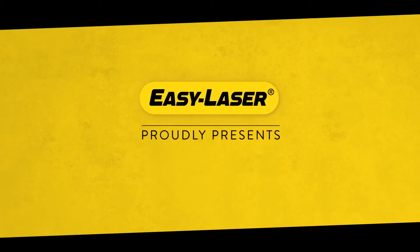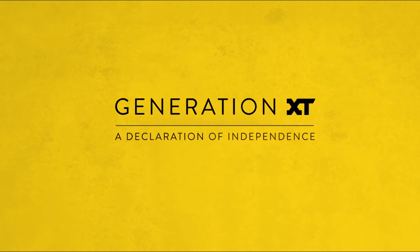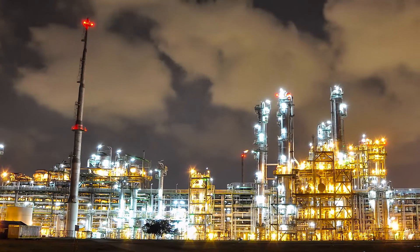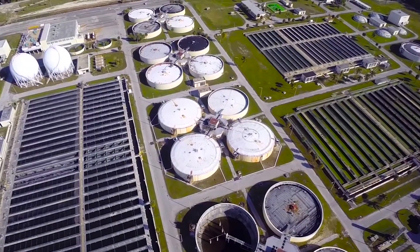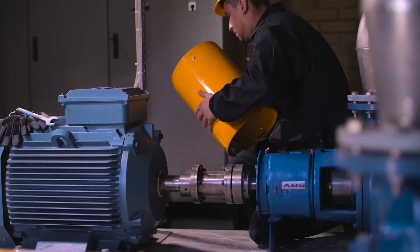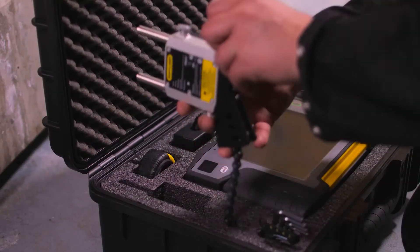EasyLaser proudly presents Generation XT — A Declaration of Independence. At EasyLaser, we have always aimed at making measurement and alignment products that are smarter, more versatile and easier to work with than any others on the market. So far, we have done so within the technical boundaries generally accepted in our industry.